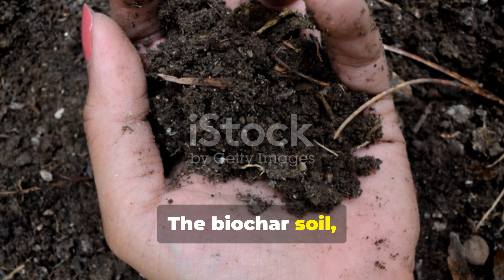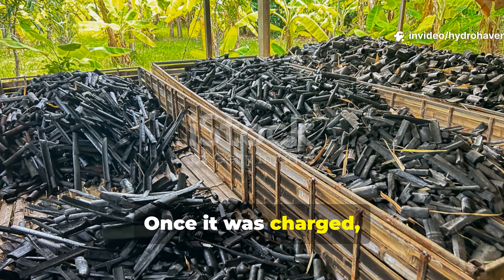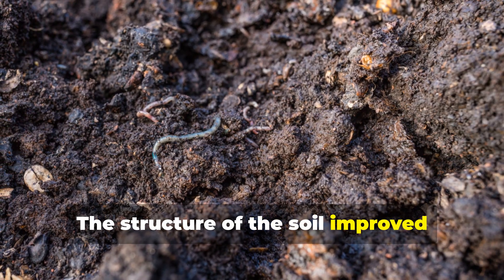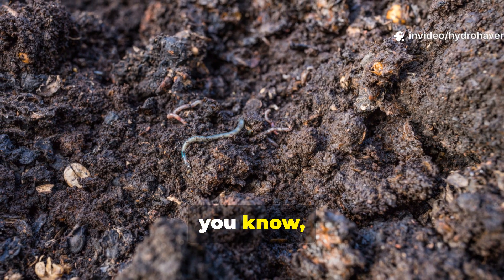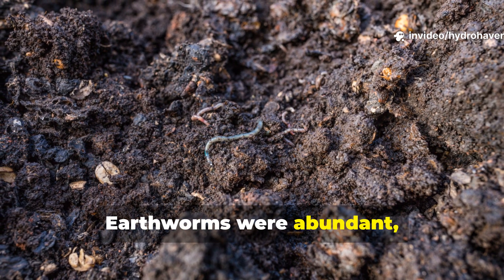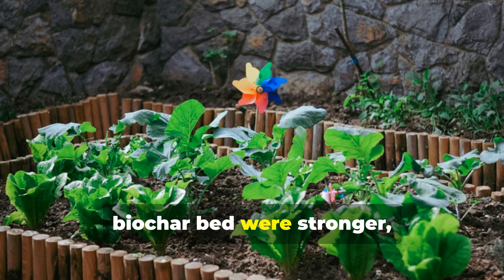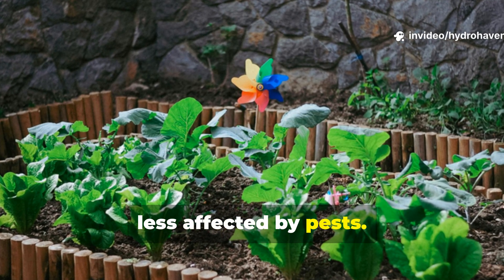The biochar soil, on the other hand, was gaining strength all the while. Once it was charged, it acted like a nutrient reservoir. The structure of the soil improved dramatically — looser texture, better aeration, and visible fungal networks. Earthworms were abundant too. By the third year, the yields actually flipped. Crops in the biochar bed were stronger, more drought-resistant, and less affected by pests.